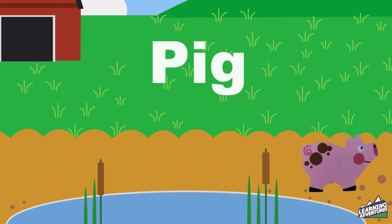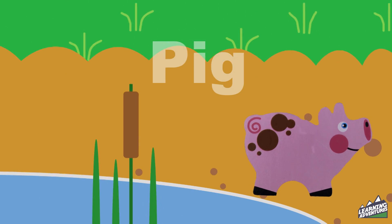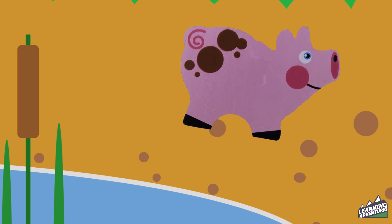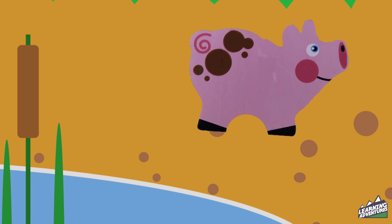Pig. This little pink pig is rolling in the mud to cool off. Pig.